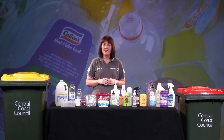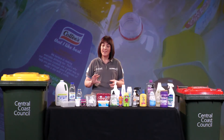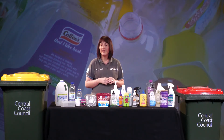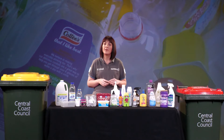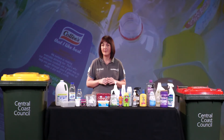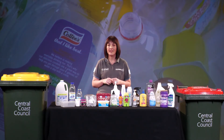Secondly, you need to make sure that your bottles, containers and tubs are empty and have no product left in them. If it's a liquid item you can just tip it out. If it's something more solid you might need to scrape it out with a spoon or give it a quick wash in your sink with some water to make sure there's no food product left. Make sure those items are dry before they go into the yellow bin as well.